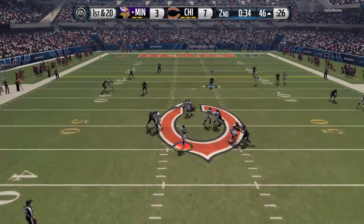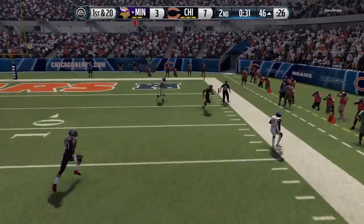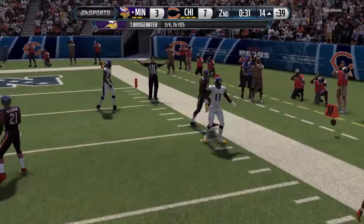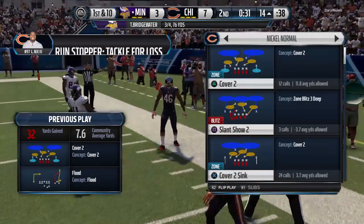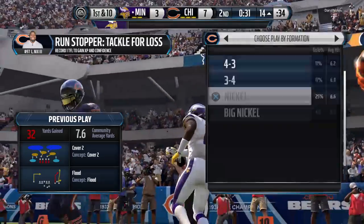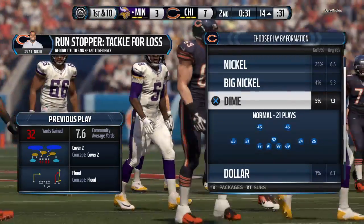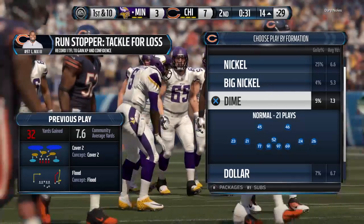Bridgewater is going to take it from the gun. Going deep — what a catch! He'll dip out of bounds. The offense picks up another big play. They're marching down the field, and I give all the credit to the offensive line — they are dominating the defense right now.